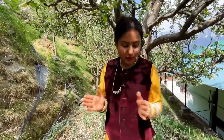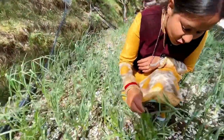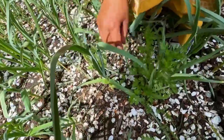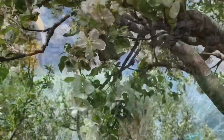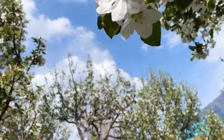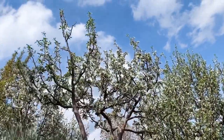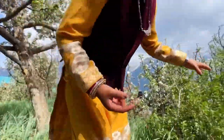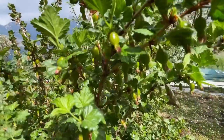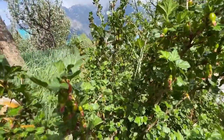Here is our lason tree, and here we have used lason. Here is a gooseberry — we also use it in chutney and in small things. They are purely organic.